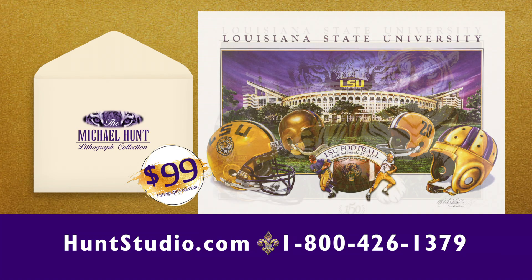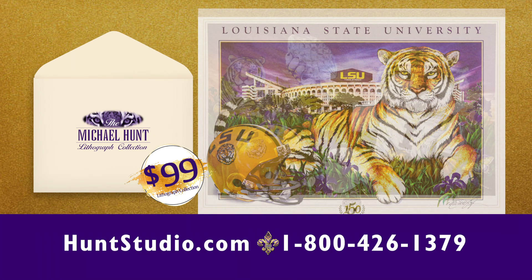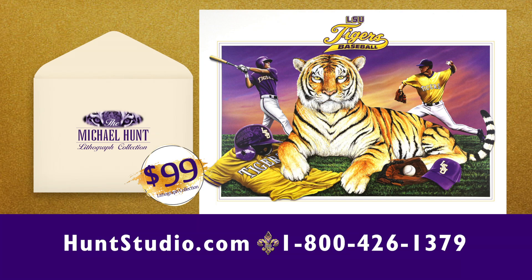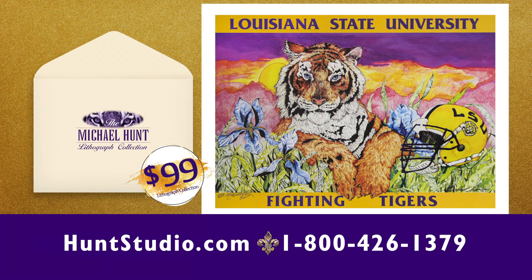To order, call 800-426-1379 or visit HuntStudio.com. That's 800-426-1379 or go to HuntStudio.com. Thank you.